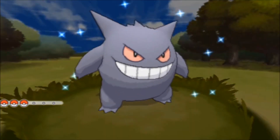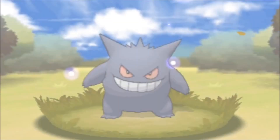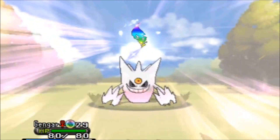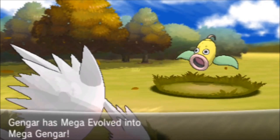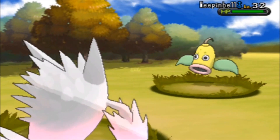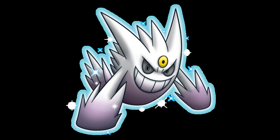Shiny Gengar doesn't look very impressive, does it? I mean, look at it. It looks basically the same as a normal one, but what happens when it Mega Evolves? That's right. If you go to GameStop from October 13 to October 26, you'll not only get this Gengar, you will get its Mega Stone. In essence, you're getting a free shiny Mega Gengar.